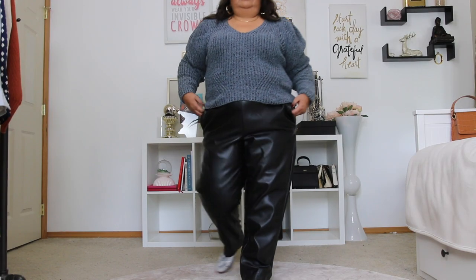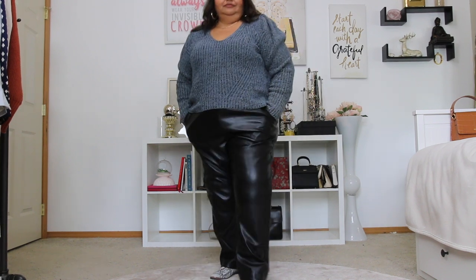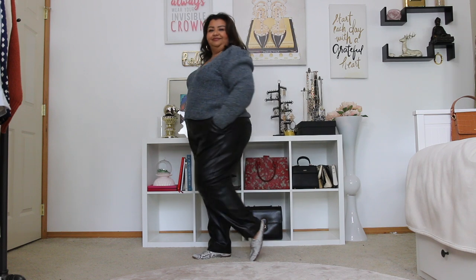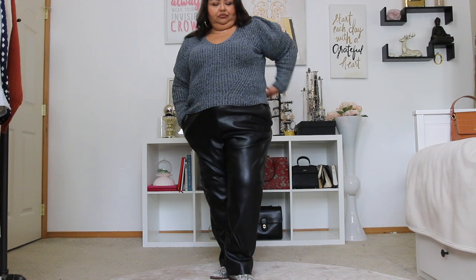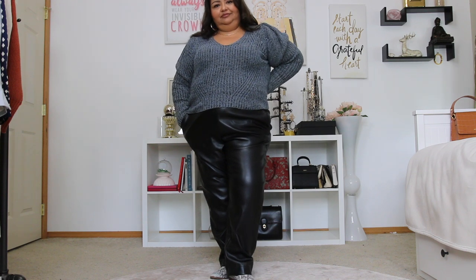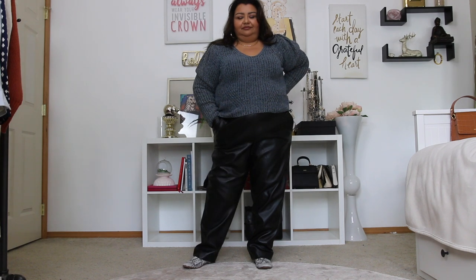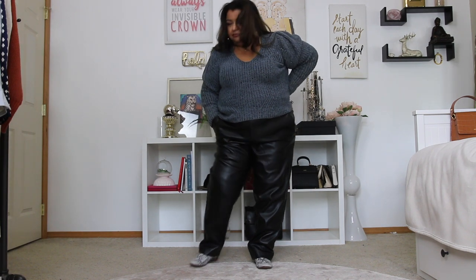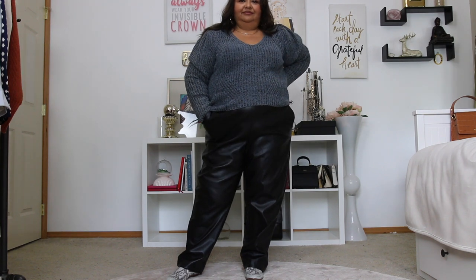Moving on to my faux leather pants that I got from Target. I am styling them with a puff sleeve sweater that was also from Target. The shoes are from Banana Republic so they don't count for this video, but I really like how the outfit came together — it is edgy and yet casual at the same time. I like mixing this blue sweater with black; I think it looks really nice.